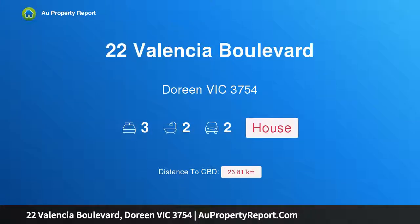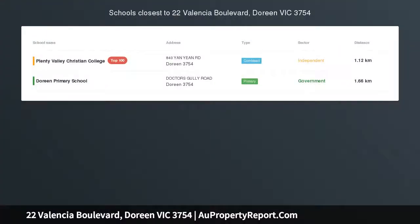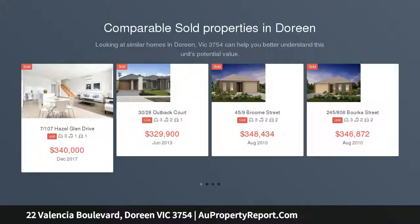Hi, I am glad to introduce Property 22 Valencia Boulevard, Doreen Victoria, 3754. Sophisticated space and style — an outstanding lifestyle opportunity is on offer with this stunning contemporary waterway front residence.